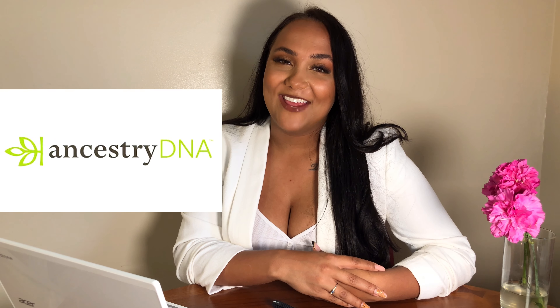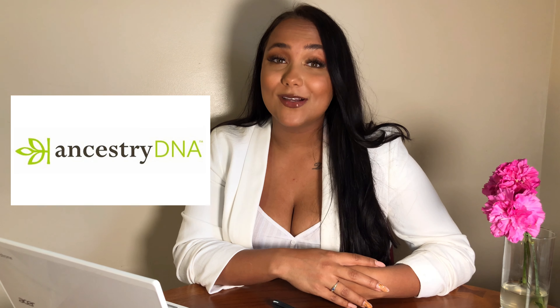Hi guys! Welcome back to another video. So as you can tell I got my Ancestry DNA results back and I'm so excited to see how this goes. I'll do a quick breakdown of everything from pricing, timeline, so on and so forth, just to give you that information, and then I'll give you the results that I got. So without further ado, let's get into it!